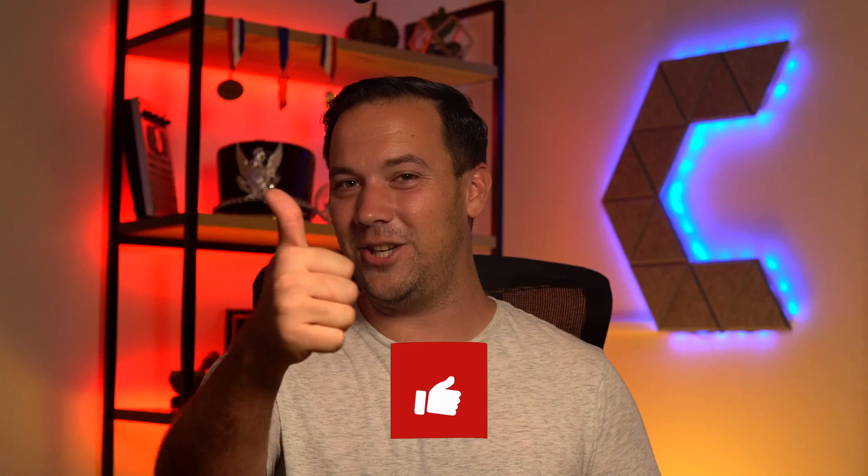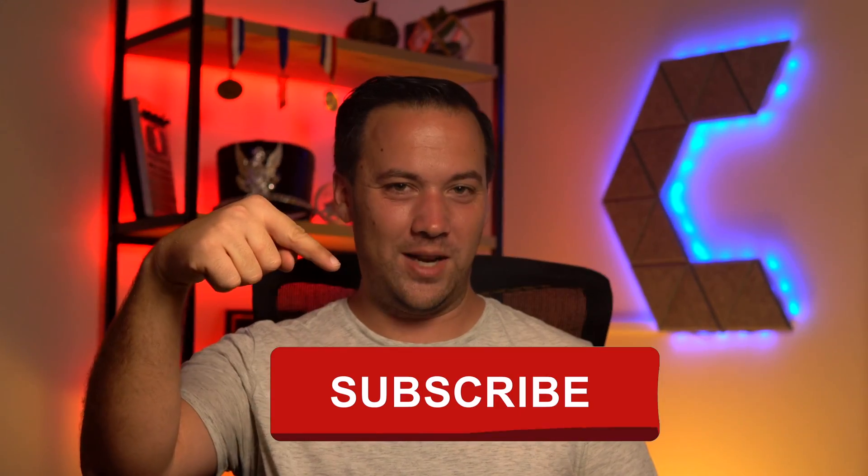That's it for this video. Hope it was helpful for you guys when you're looking for those XLR cables. If you were able to learn some things, I would really appreciate it if you give this video a like and hit that subscribe button, and we'll see you in the next one.